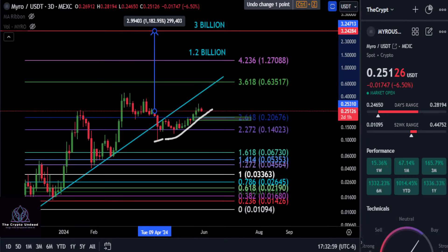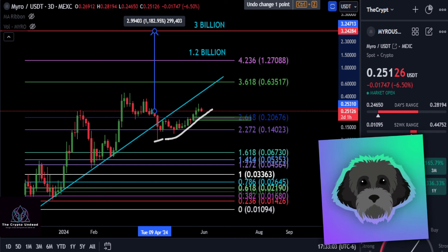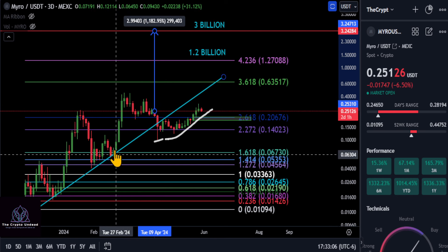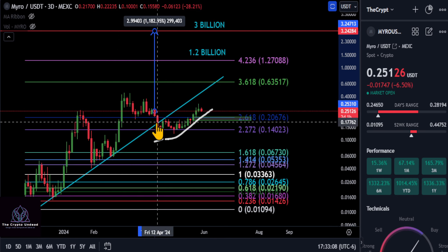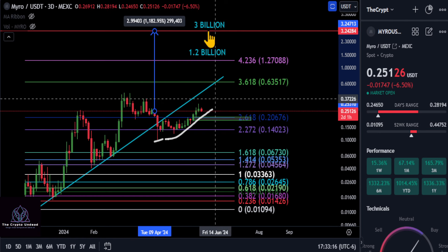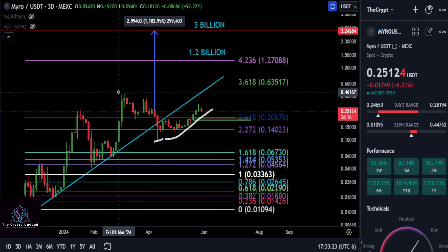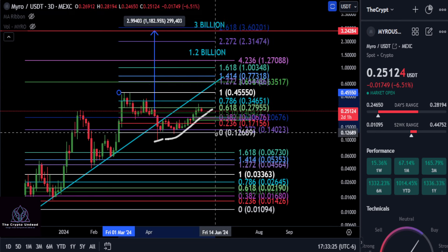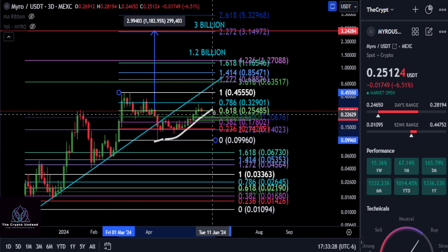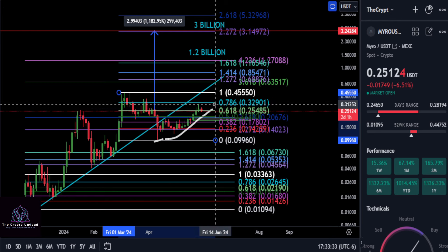A quick update on MYRO. On the three-day chart, MYRO clearly broke the uptrend and tested it as resistance at 0.2618, but it is holding up very strongly, forming a bullish market structure. Drawing a Fibonacci from the high to the low, the price of MYRO is sitting on the 0.618 support at $0.25.